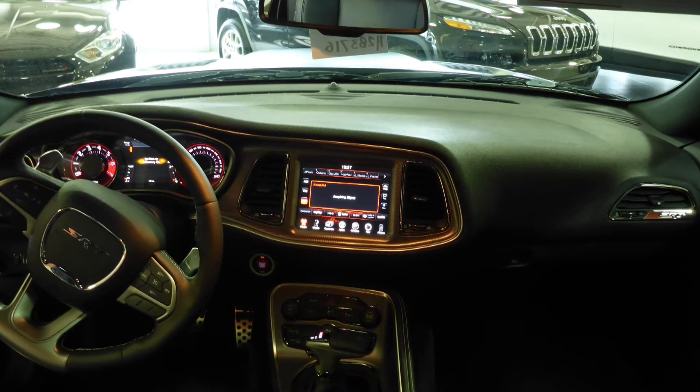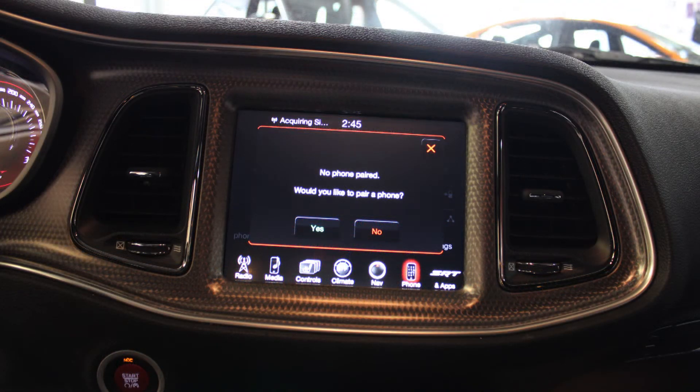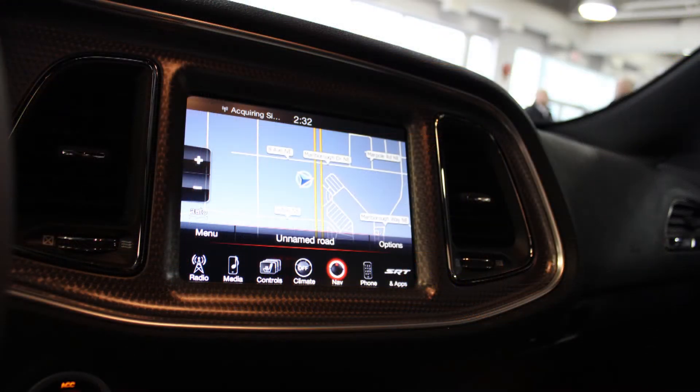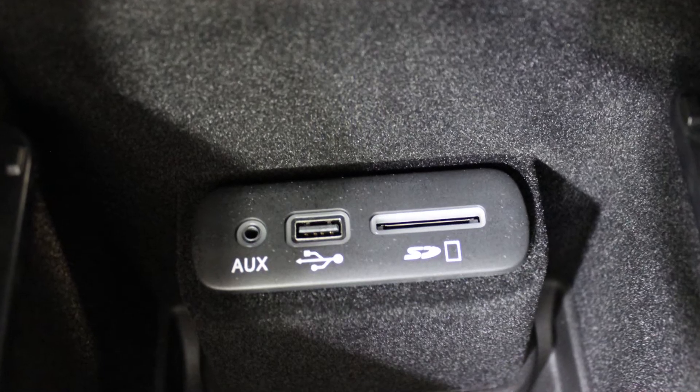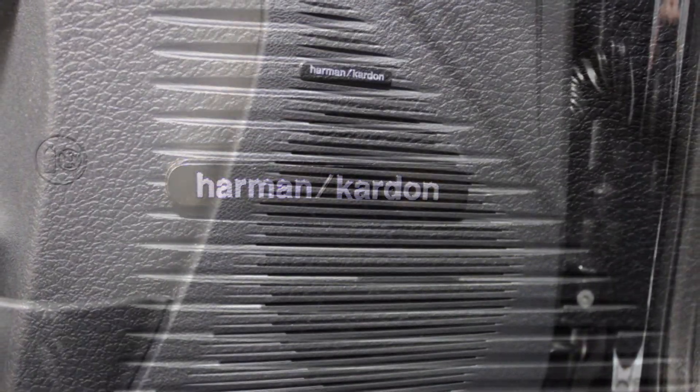It also includes a touchscreen media center with AM and FM radio, Sirius satellite radio, Uconnect voice command with Bluetooth, GPS navigation, an MP3 input jack, a USB port, and a premium Harman Kardon audio system with 19 speakers.